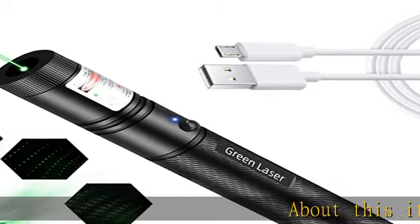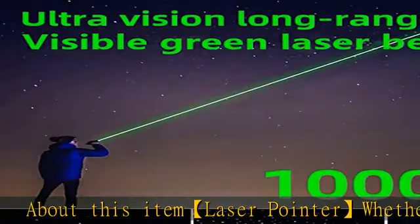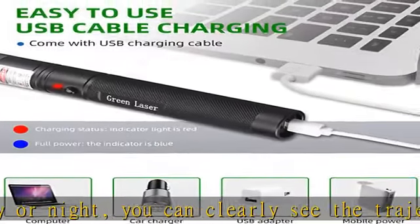About this item: laser pointer — whether it's day or night, you can clearly see the trajectory of the green laser beam. This high-powered laser pointer can reach a distance of 10,000 feet at night. In starlight mode, by rotating the laser pointer's starlight cap.